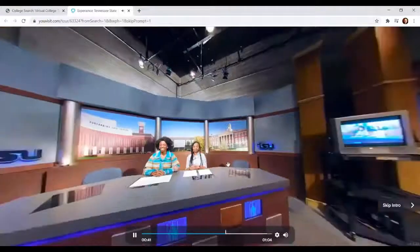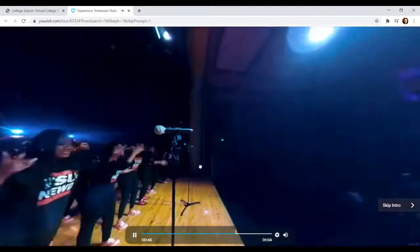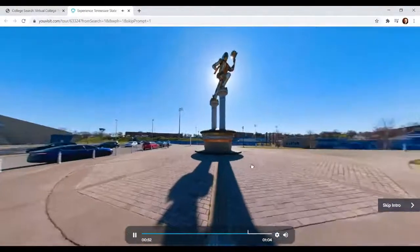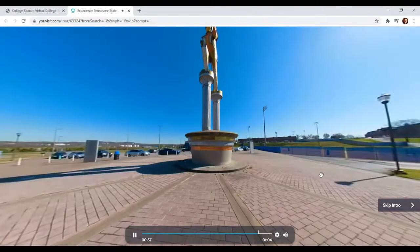Good afternoon and welcome to TSU TV News. Take a stroll down Greek Road. Explore our impressive architecture and state-of-the-art facilities. Come experience TSU, where our students think, work, and serve.